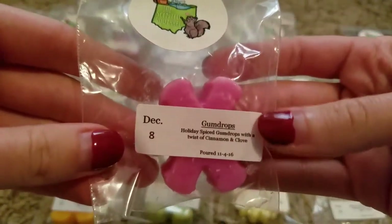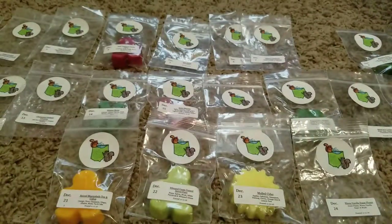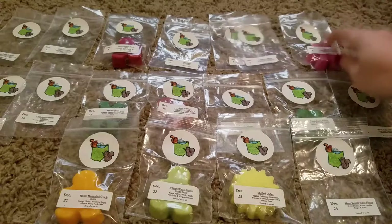Day 8 was Gumdrops — Holiday Spiked Gumdrops with a twist of cinnamon and clove. This one is a nice sweet candy scent with quite a bit of spice. I'm excited to melt that one.